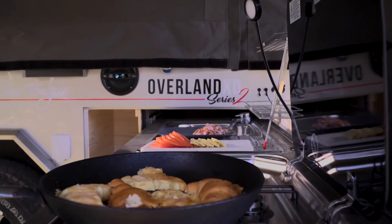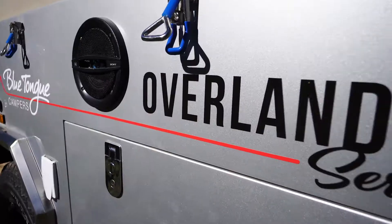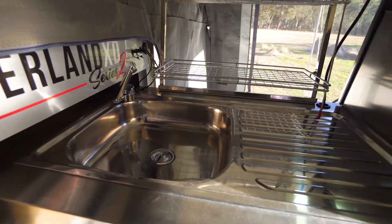Now, you might be surprised by this, but the Overland XD has a very short list of upgrade options. There's a simple reason for that. Unlike many of their competitors, Blue Tongue include a whole range of features as standard.